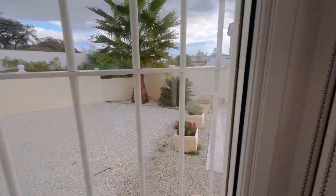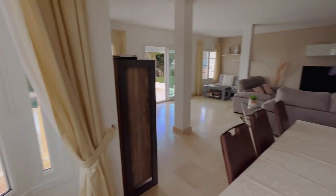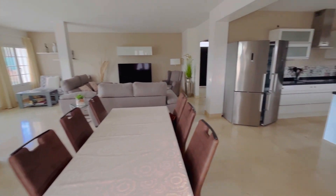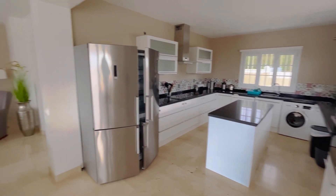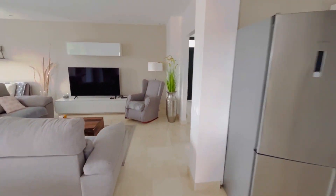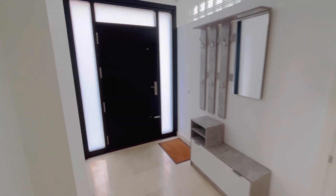Just take you to the edge here so you can see the extent of the plot — another patio here. Obviously if you know Torre Guardiara, the great thing is you can walk down from this hill down to all the bars and restaurants and also to the beach.